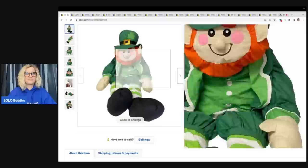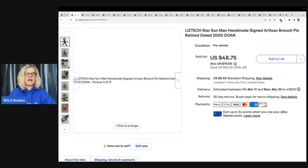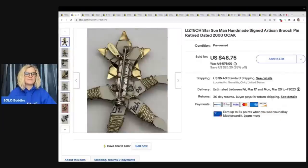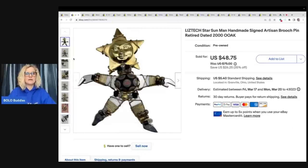The next one that sold is this awesome Liz Tech star moon handmade signed artisan brooch — one of a kind, dated 2000. It is incredible. I absolutely love the detail of this brooch. There were other things by this artist, and I priced this at $75, put it on sale, and it sold for $48.75 plus shipping at my sale price.